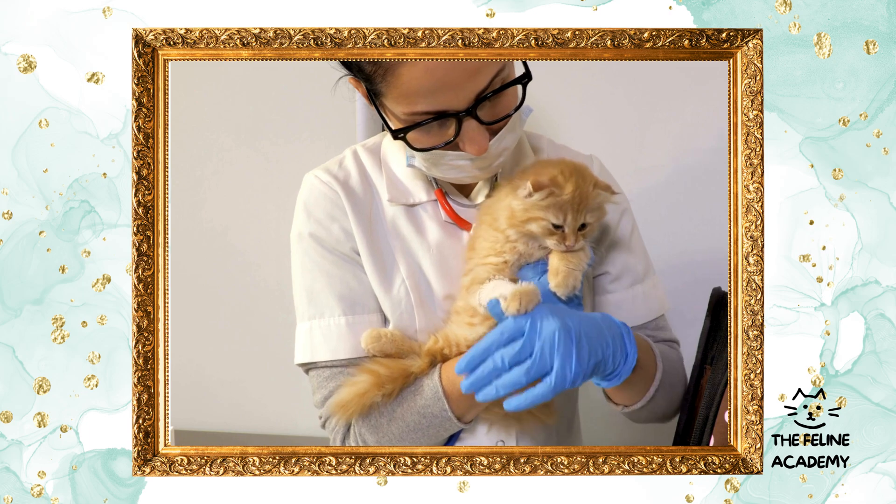There you have it — the top five essential tips for first-time cat owners. By following these guidelines, you're setting the stage for a long, joyful, and healthy life with your new companion. Remember, patience and understanding are key to forging a strong bond with your cat. And as always, cats make our lives better, and we're here to show you why.